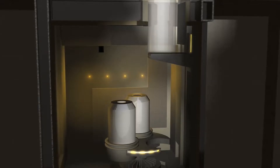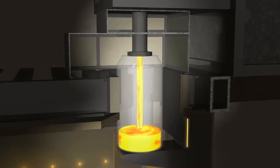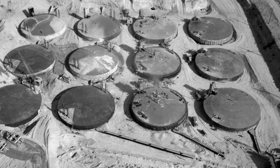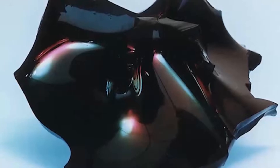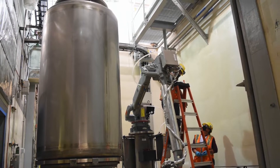WTP's mission is to vitrify millions of gallons of tank waste produced at Hanford during past defense production activities. Waste was stored in 177 waste tanks, each containing different mixtures of chemicals and radionuclides. The waste will be immobilized in glass logs to be safely stored for hundreds of thousands of years.